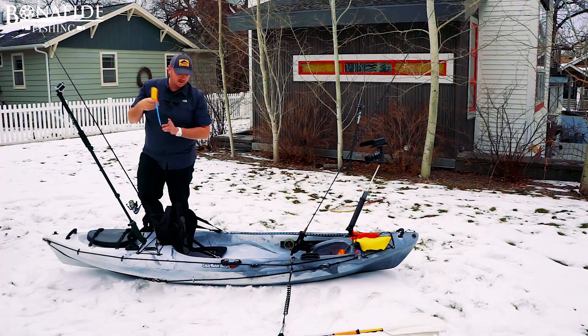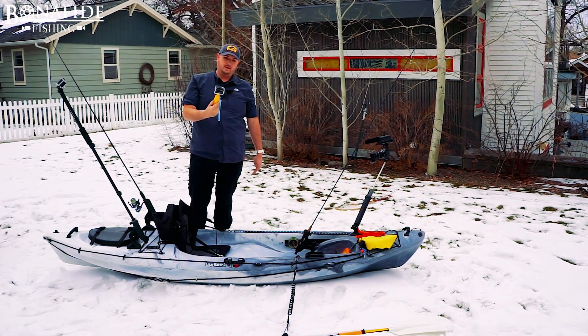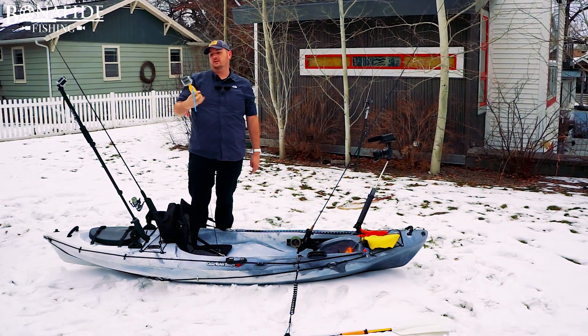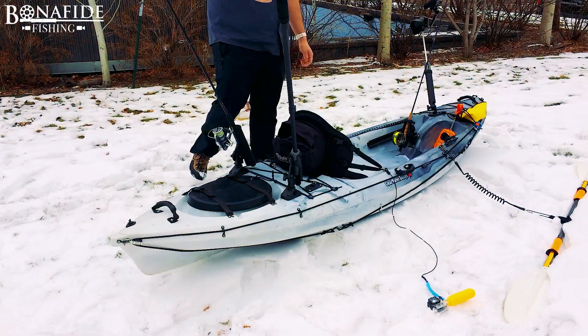The next camera is a GoPro on a leash with a float for underwater use. Once you're done with your fish and you're letting them go, stick it underwater and let the fish go. It floats and it's tethered, so you don't have to worry about it.